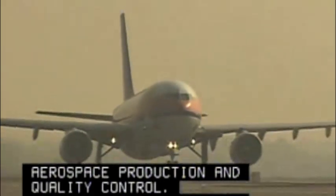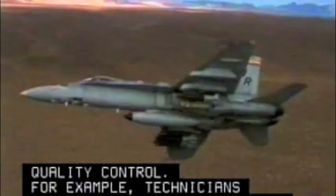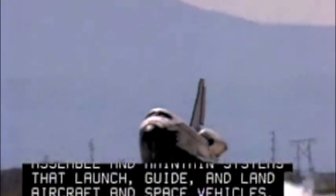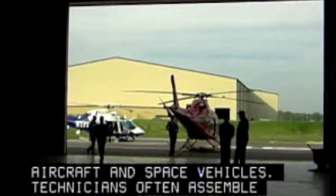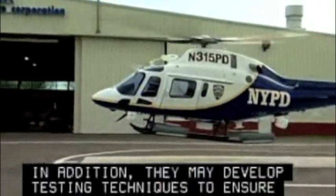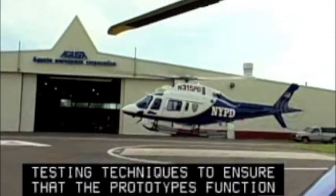For example, technicians assemble and maintain systems that launch, guide, and land aircraft and space vehicles. Technicians often assemble prototypes. In addition, they may develop testing techniques to ensure that the prototypes function properly and meet quality standards.